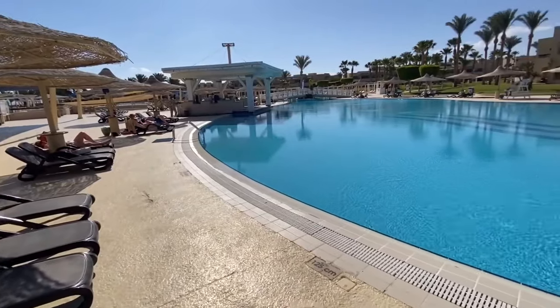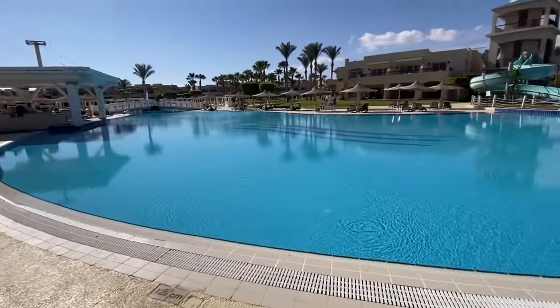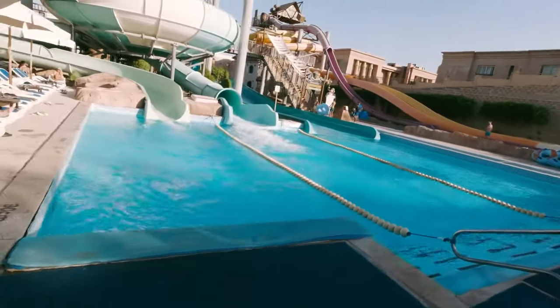The hotel has a water park, but it's actually located across the street at another property in the same chain. However, the entrance there is free.